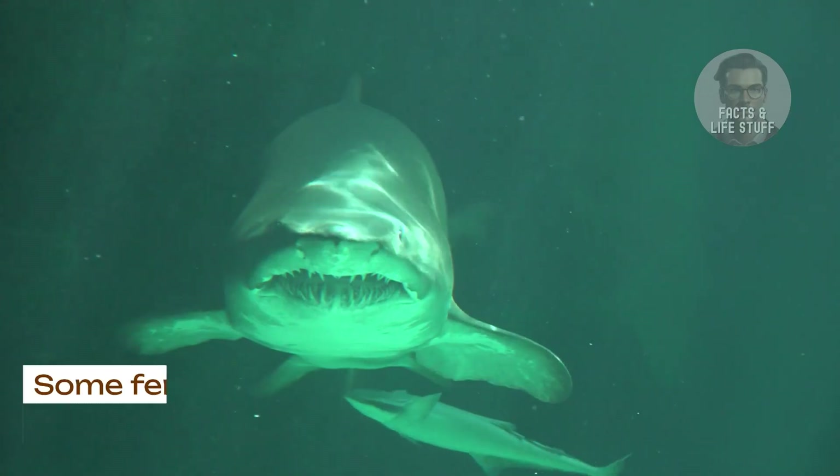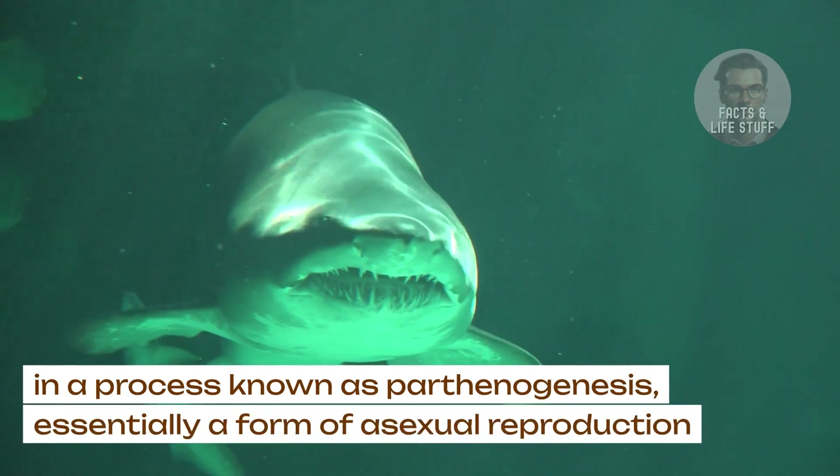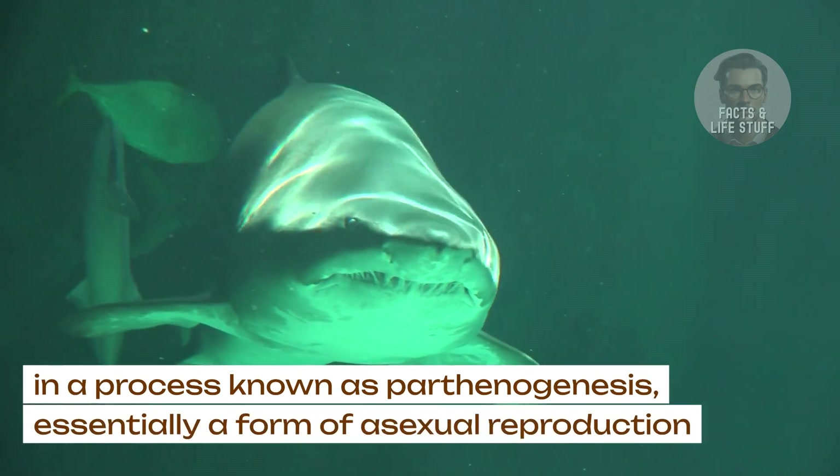Parthenogenesis. Some female sharks can reproduce without mating, in a process known as parthenogenesis, essentially a form of asexual reproduction.